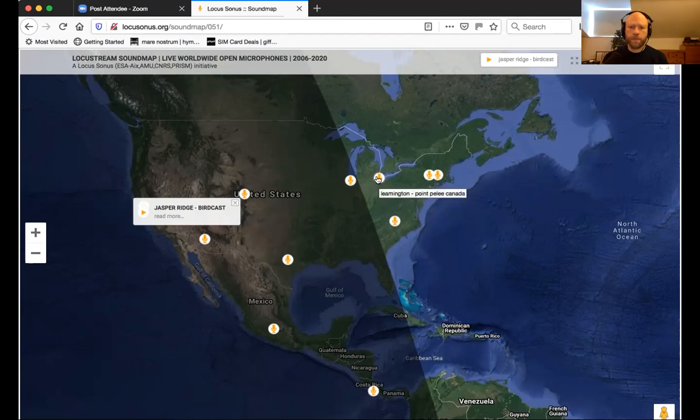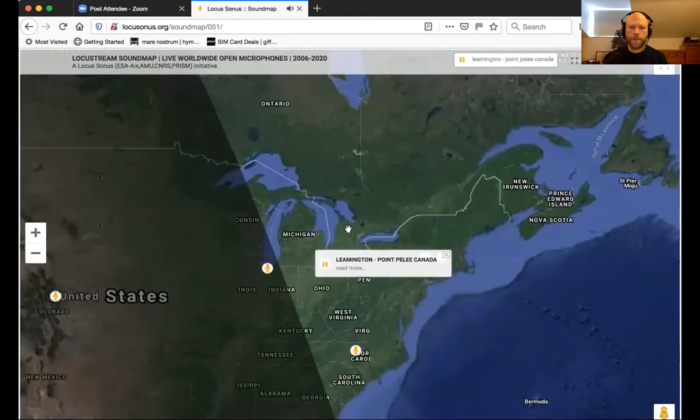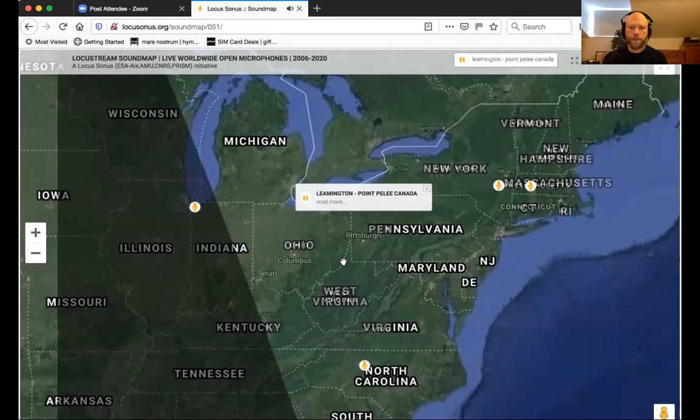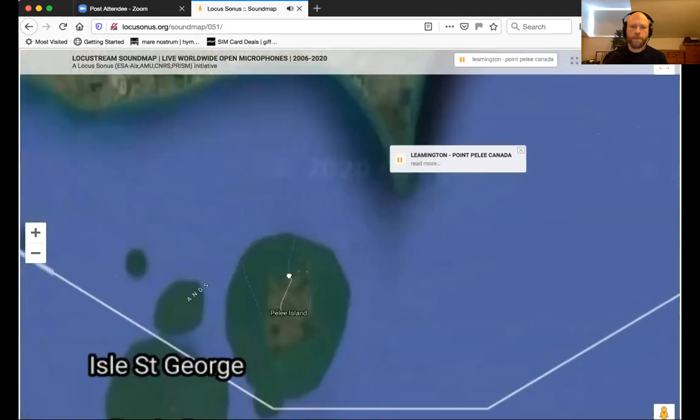We can just quickly listen to Point Pelee here. Point Pelee is a knife-edged peninsula that juts out into Lake Erie, one of the Great Lakes. A lot of the time it sounds like you can hear the surface, like being on the sea, but there's plenty of bird and insect activity there at the moment. This is actually on the roof of their visitor center.